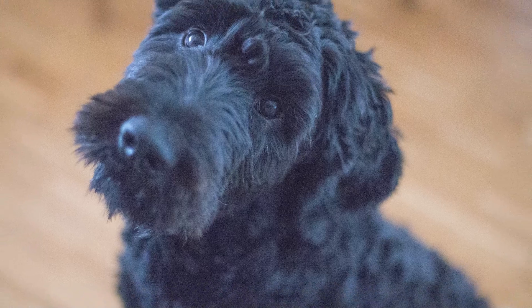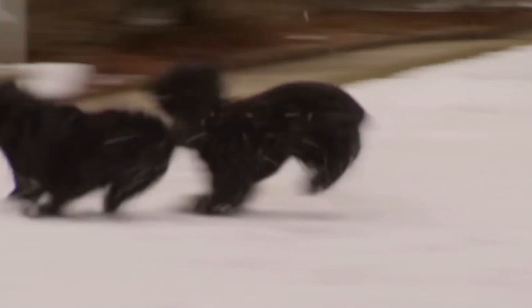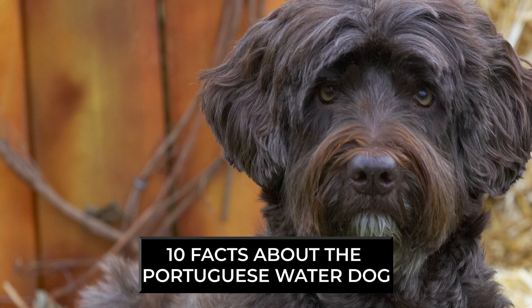You may have admired Obama's Portuguese water dogs in the White House. You may be curious if the best breed for you is a Portuguese water dog. They are a relatively uncommon breed. These dogs are suitable for people who just want an intelligent, medium-sized, and energetic dog. In this video we will talk about 10 facts about the Portuguese water dog.